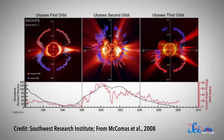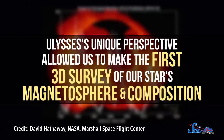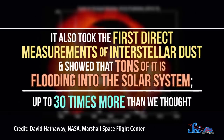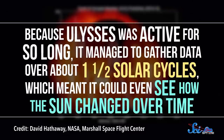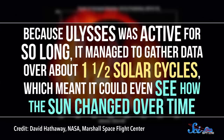Ulysses' unique perspective allowed us to make the first 3D survey of our star's magnetosphere and composition. It also took the first direct measurements of interstellar dust and showed that tons of it is flooding into the solar system — up to 30 times more than we thought. And because Ulysses was active for so long, it managed to gather data over about 1.5 solar cycles, which meant it could even see how the Sun changed over time.